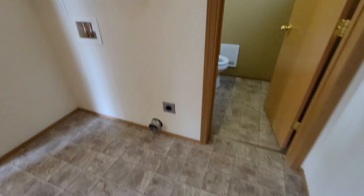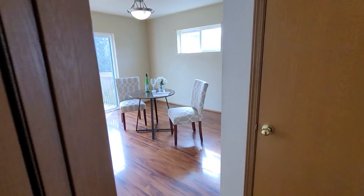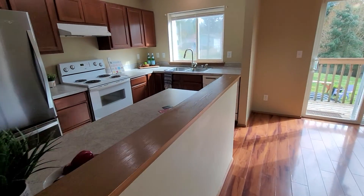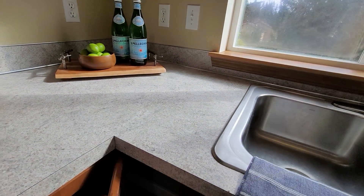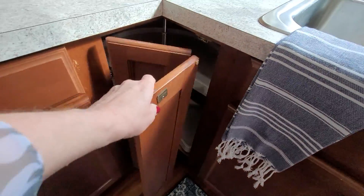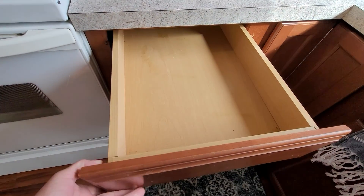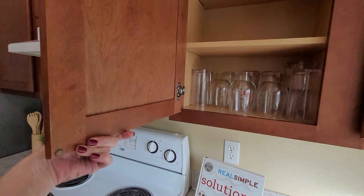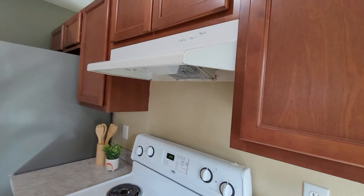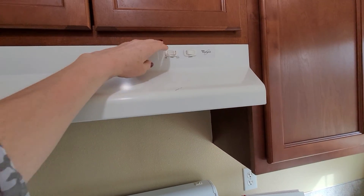There are no odors in this home — no pet odors at all, which is nice. Vinyl flooring here. Again, there's your dining area and kitchen. You have a lazy susan in the corner with plastic shelves. The wood cabinets are a little bit on the inexpensive side, but they're wood.